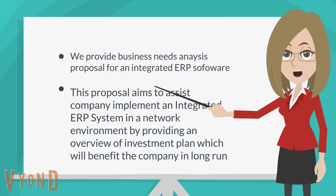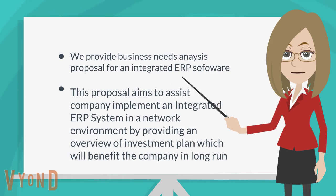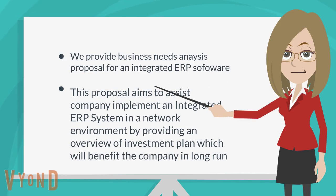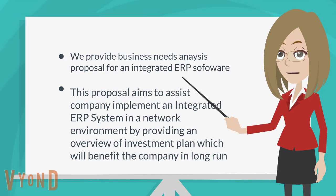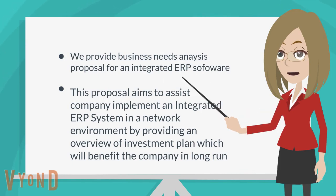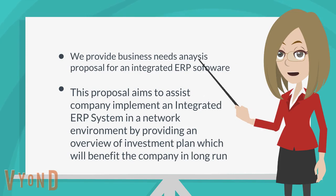Hi, my name is Vivian. We provide business needs analysis proposals for an integrated ERP software. This proposal aims to assist companies in implementing an integrated ERP system in a network environment by providing an overview of the investment plan which will benefit the company in the long run.